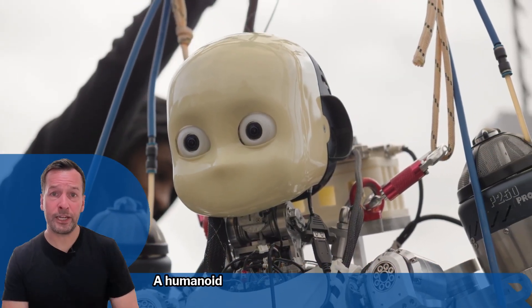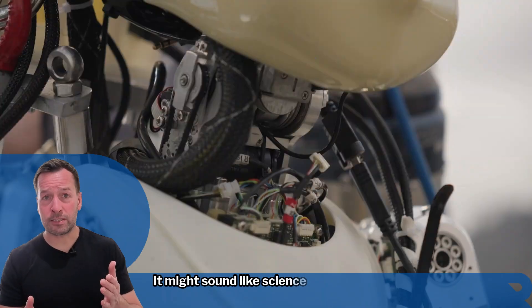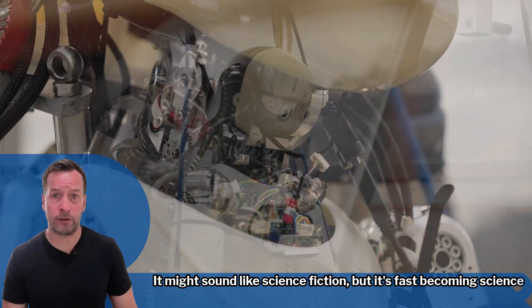This is just the beginning. A humanoid robot that flies and interacts with the world — it might sound like science fiction, but it's fast-becoming science fact.